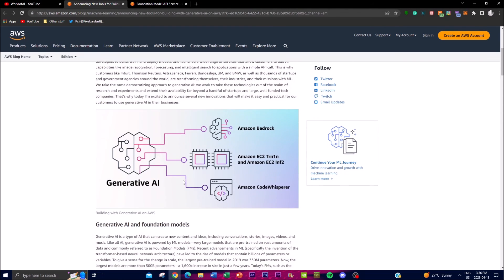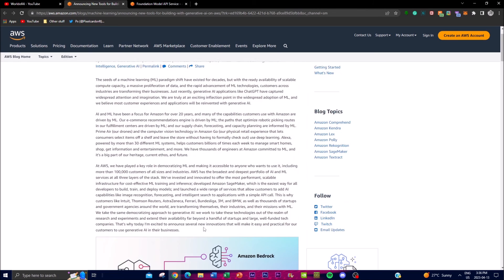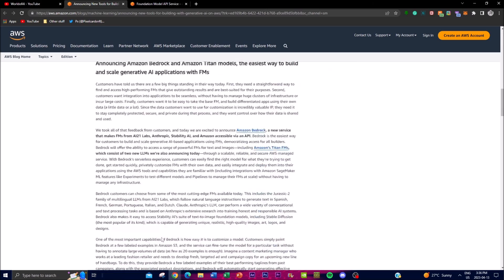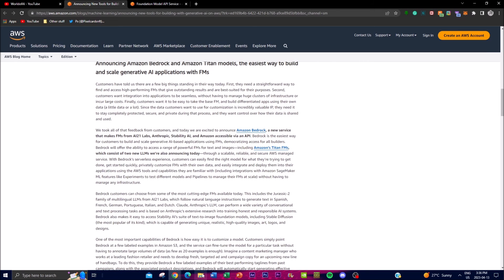They have a broad and deep portfolio of AI and ML services at all three layers of the stack, and have innovated to offer more performant and scalable infrastructure for cost-effective ML training and inference. They've also developed Amazon SageMaker, which makes it easier for developers to build, train, and deploy these models — and we can see that here in this image. It's quite remarkable to see a big tech company like Amazon announcing a product like this, which will help scale the AI community in a different way.